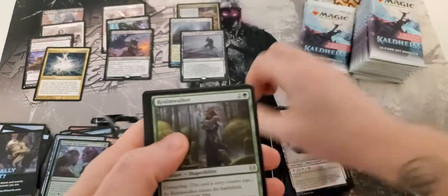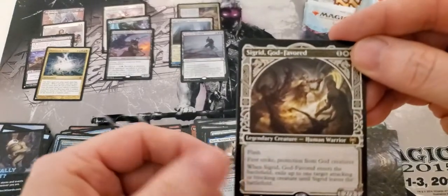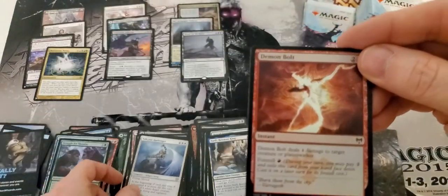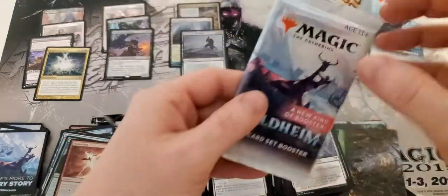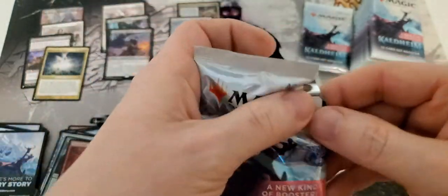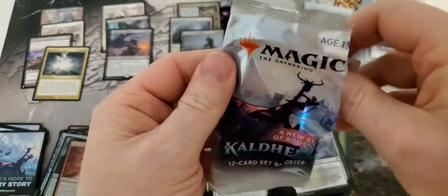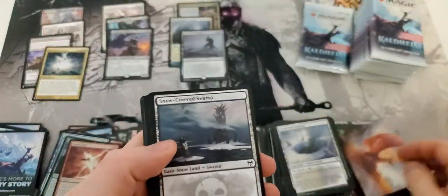Whatever value it has gained above what I paid for it, I would probably lose in selling fees on eBay and shipping. So really, I haven't made that much of a gain on it.